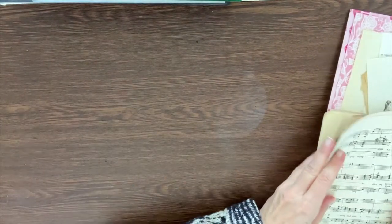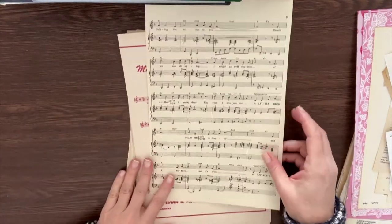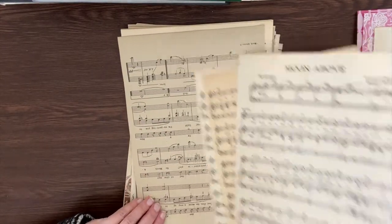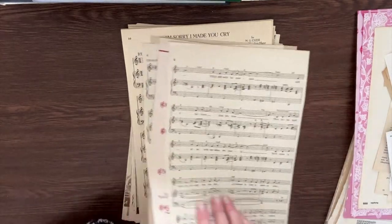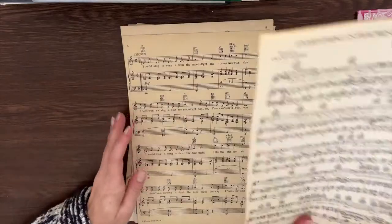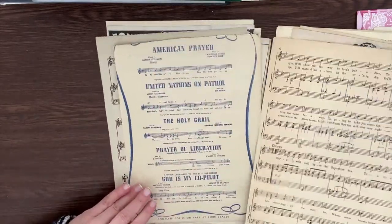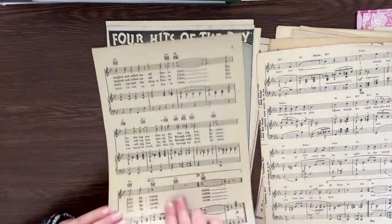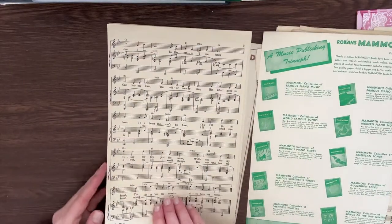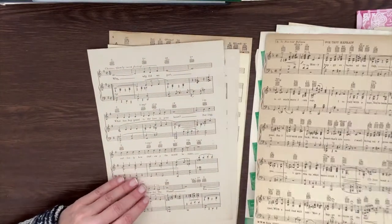Next up, I ordered some true ephemera from shops on eBay. This one is all music paper — most of it, I think all of it, is two-sided. It's various sheet music from different eras; some are marked with a copyright. I don't know exactly when they were printed, but they have that old worn color change that I would love to recreate but is almost impossible to recreate except in the real thing.